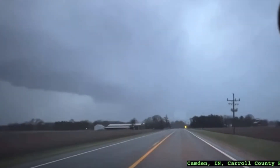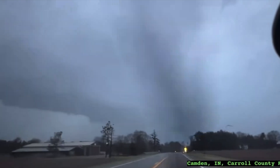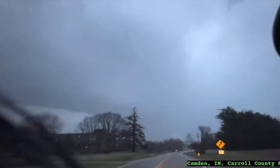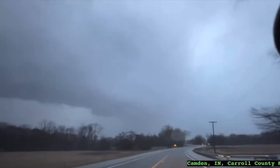It's wrapping around — look at that, right there it's wrapping around! We've got wrapping motion right here. Guys, we're going to have a roll cloud in front of us here. Oh, you see that — yeah, lower, lower!